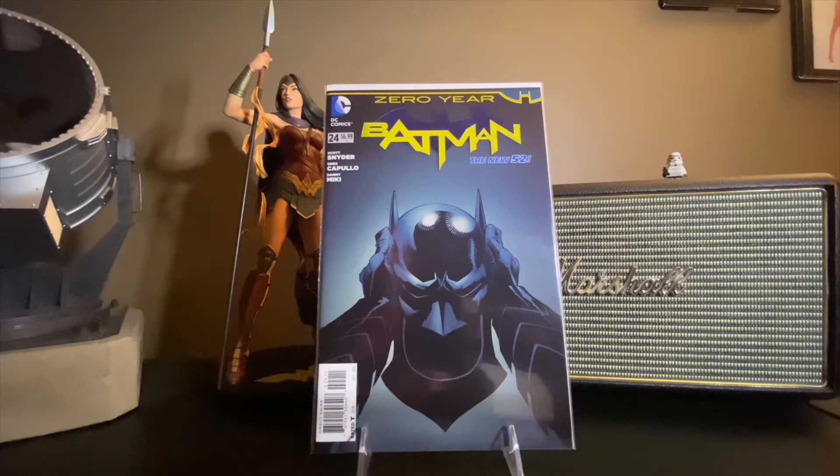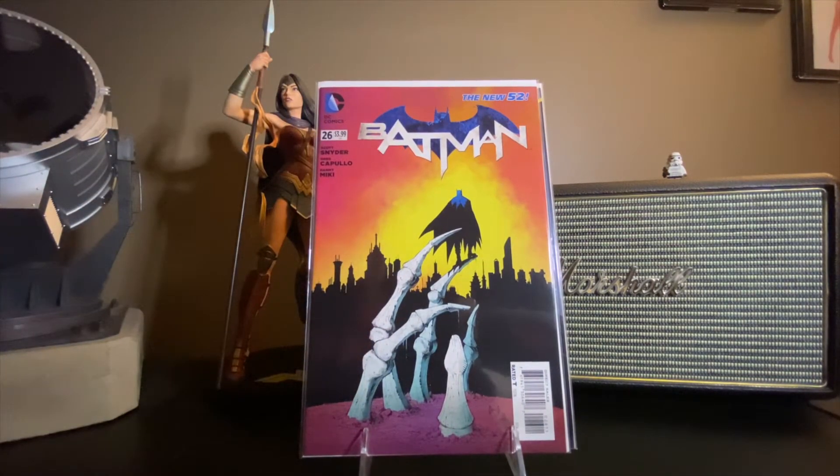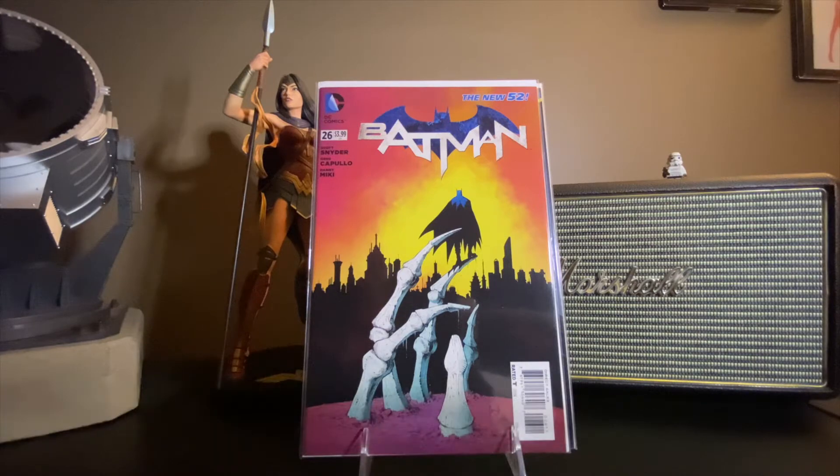This is one of the issues from Zero Year — issue number 24, issue number 26. Those are the last two that I need. I got one more which I cannot remember which issue it is, but when I come across it, I'll pick it up and it'll be done.